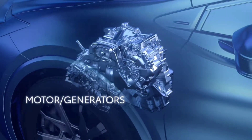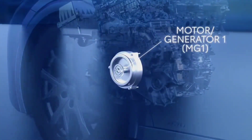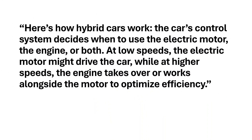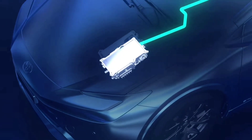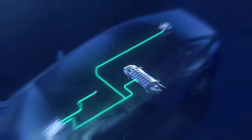Here's how hybrid cars work: the car's control system decides when to use the electric motor, the engine, or both. At low speeds, the electric motor might drive the car, while at higher speeds the engine takes over or works alongside the motor to optimize efficiency.